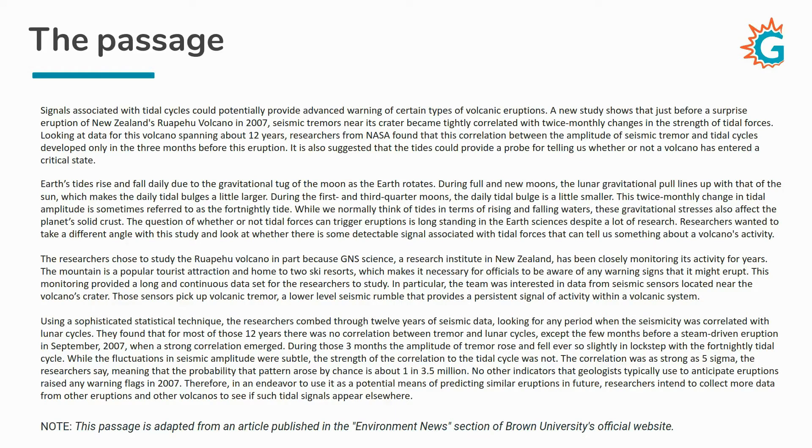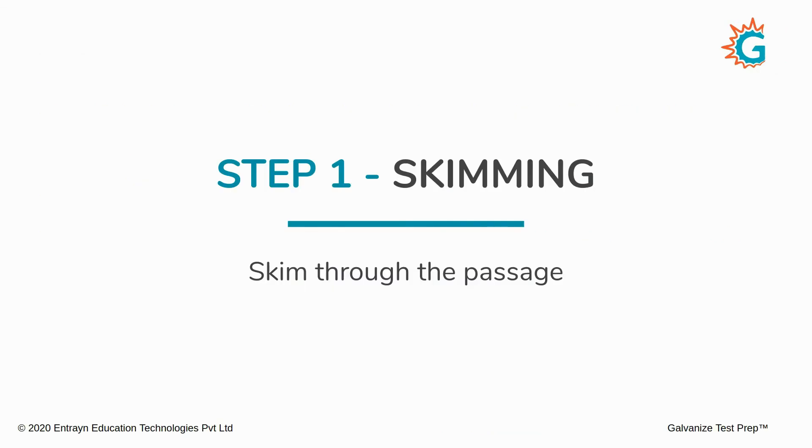For today's class, we have chosen a science passage and the entire passage should be visible on your screen. We are not going to consume it in one full chunk — we are obviously going to skim it one paragraph at a time. So let's begin the skimming.